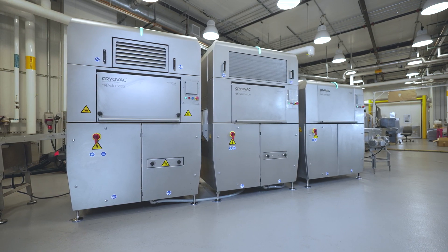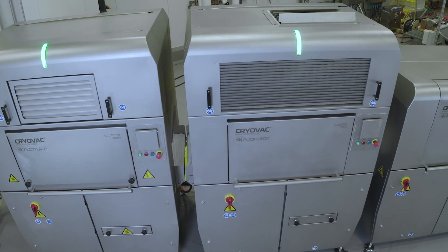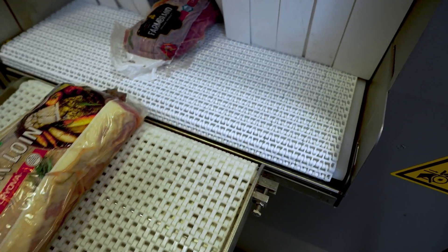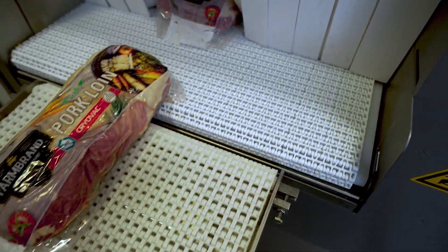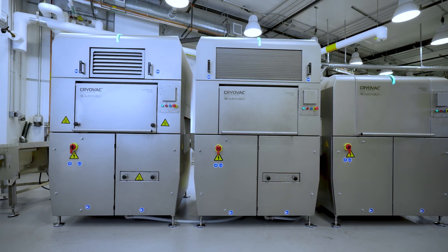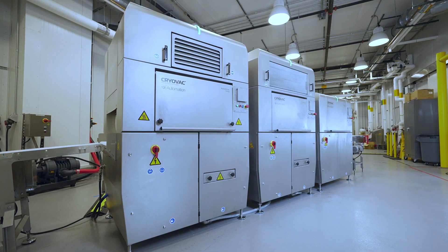Sealed Air introduces the latest in package treatment automation: the Cryovac brand auto shrink, auto chill, and auto dry tunnels. Ideal for food processing applications, this integrated series is designed to increase efficiency, save energy, and improve maintenance, all within a smaller footprint.